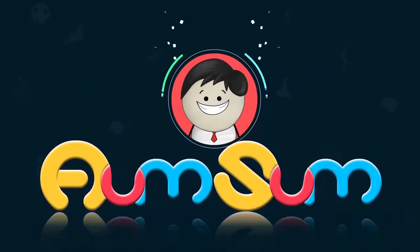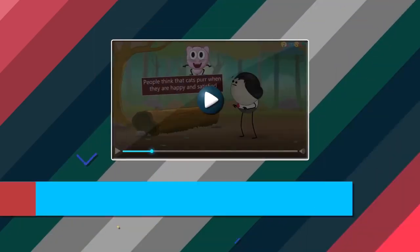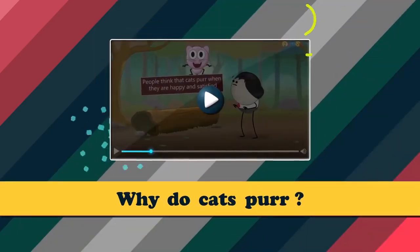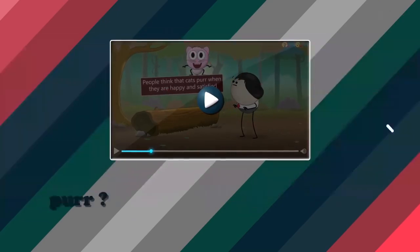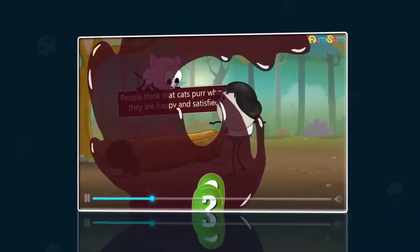It's PumSum Time! Hi guys. Did you check out our video on why do cats purr? That was fabulous, right? But now, to make it a little more interesting, I'll replay the video and ask some questions in between.